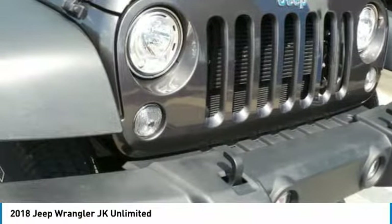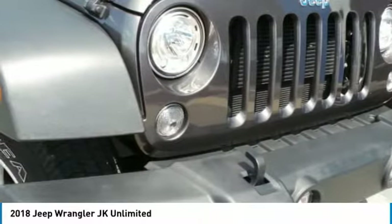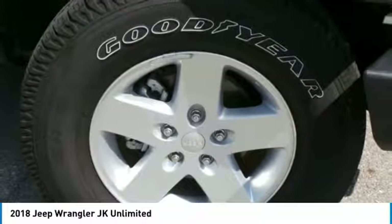Not to be outdone, the interior comes equipped with plenty of technology, storage, and sound system capabilities.